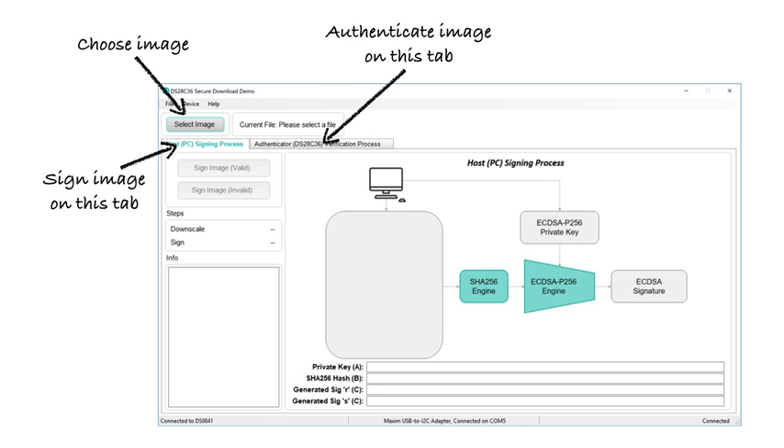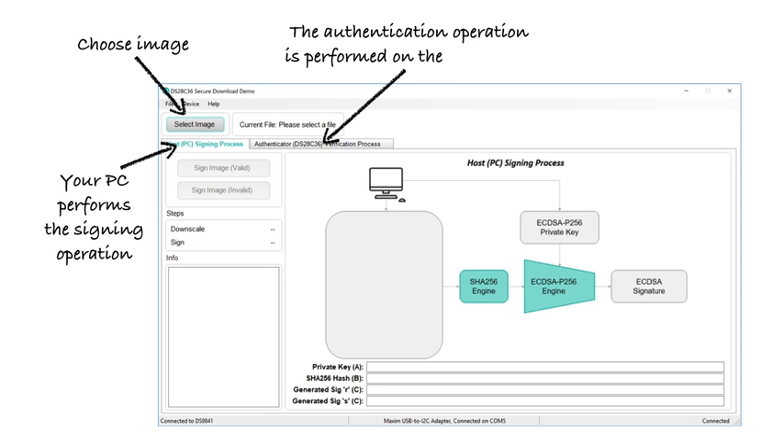The demo software already contains a private key, and the DS28C36 in the demo kit is already loaded with the corresponding public key. When you sign a file, you're using the processing horsepower of your PC — modern personal computer microprocessors are really fast and have all the muscle needed to efficiently perform the large integer math needed for signature generation. But when you verify an image, you generally don't have a PC available — your IoT device is out on its own. So to verify an image, we send the data file over USB to the DS28C36, which performs the hash on the file and then does the math needed to verify the signature and validate the file.